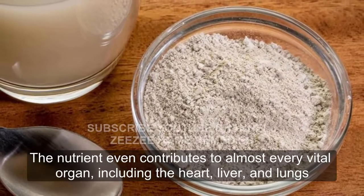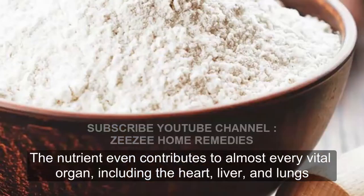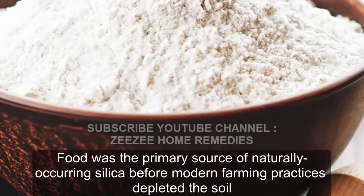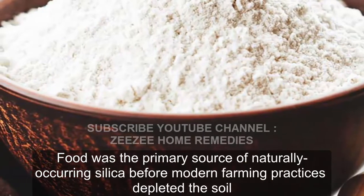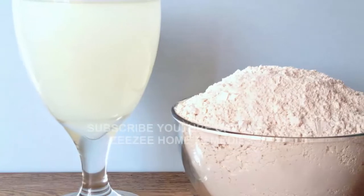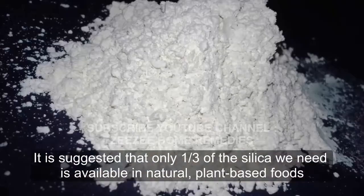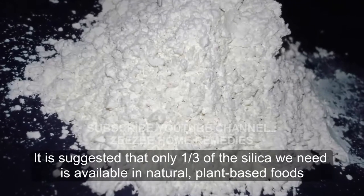The nutrient even contributes to almost every vital organ, including the heart, liver, and lungs. Food was the primary source of naturally occurring silica before modern farming practices depleted the soil. It is suggested that only one-third of the silica we need is available in natural, plant-based foods.